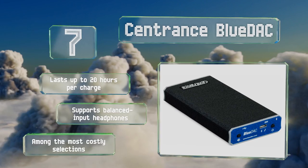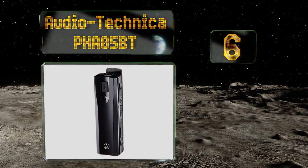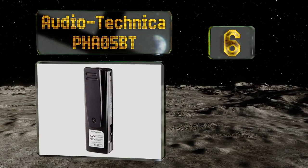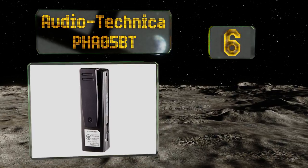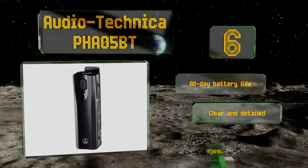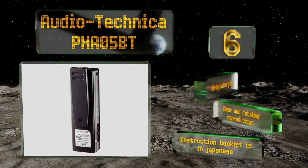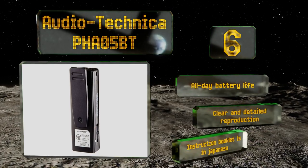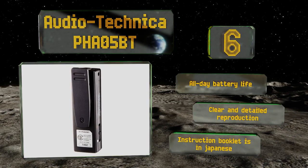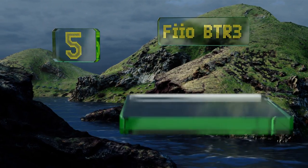Moving up our list to number six, though it is a bit costly, the Audio-Technica PHA05BT is remarkably slim, especially lightweight, and simply sounds great even if your headphones aren't exactly top-notch. It also has a built-in microphone and switches seamlessly from music to call mode. It features an all-day battery life and clear and detailed reproduction, however the instruction booklet is in Japanese.